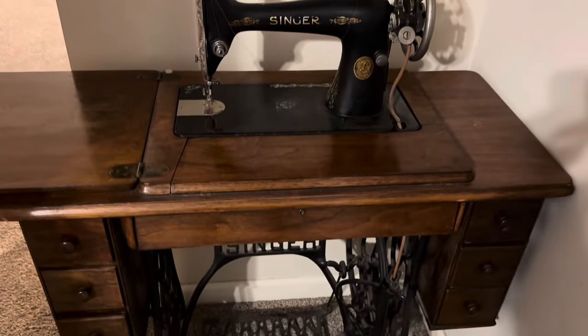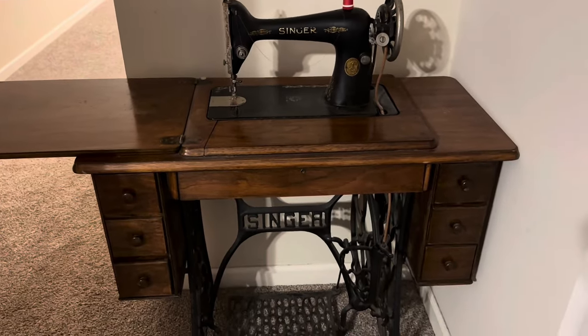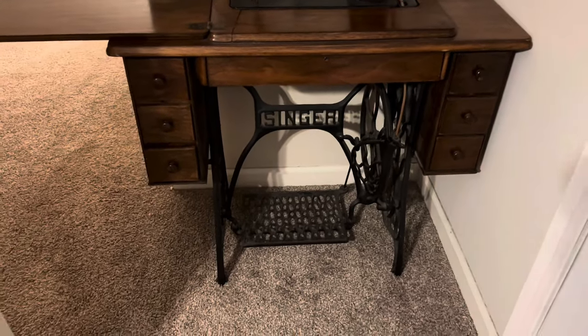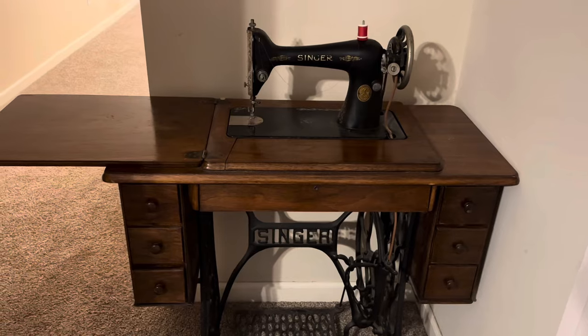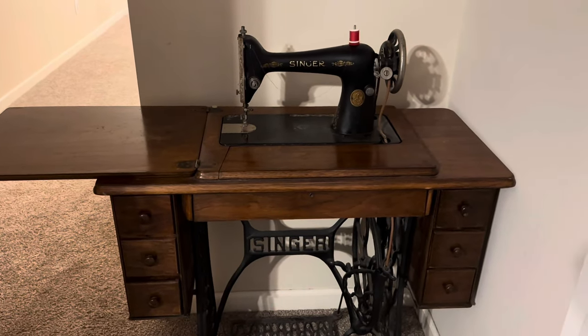Here is another beauty. This one was my mother's mother's — so my grandmother's sewing machine. I never got to meet my grandmother. She died when my mom was young. But she sewed a lot and this was her sewing machine. I treasure this sewing machine.